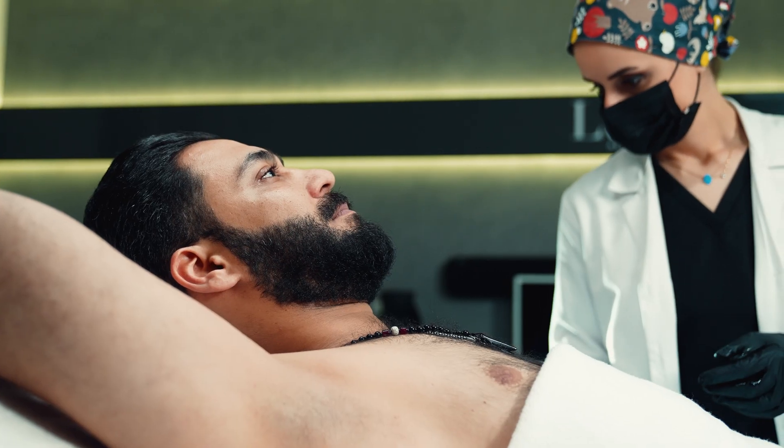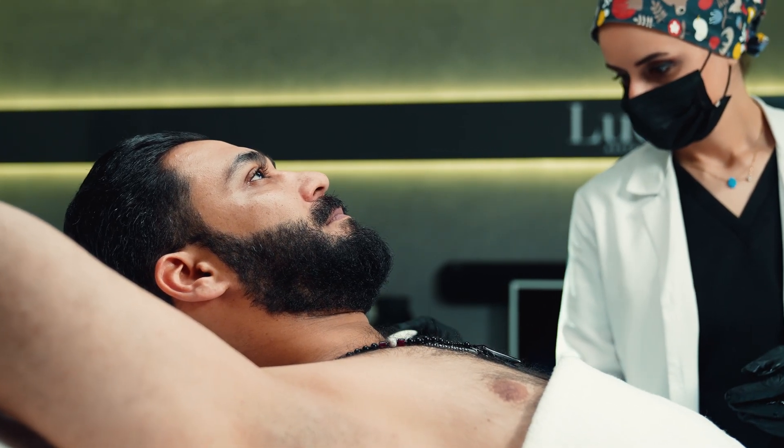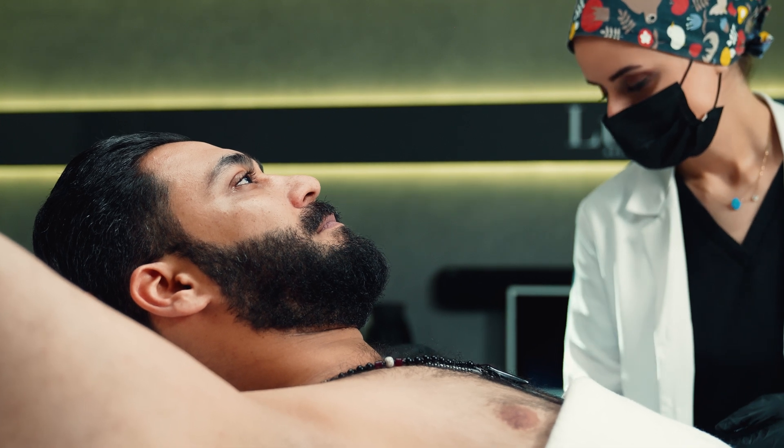Normal activities can be resumed immediately, but it is advisable to avoid underarm deodorant or products with perfume and to stop exercising for about one to two days to prevent skin irritation. Usually the results take between three to five days to be noticed.